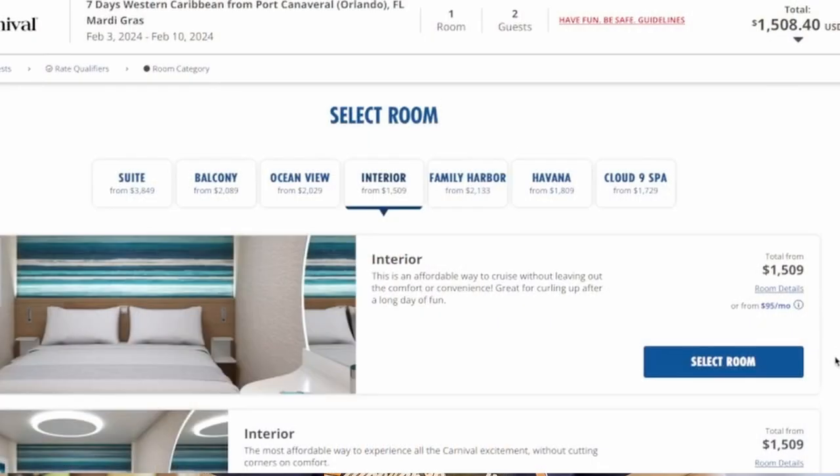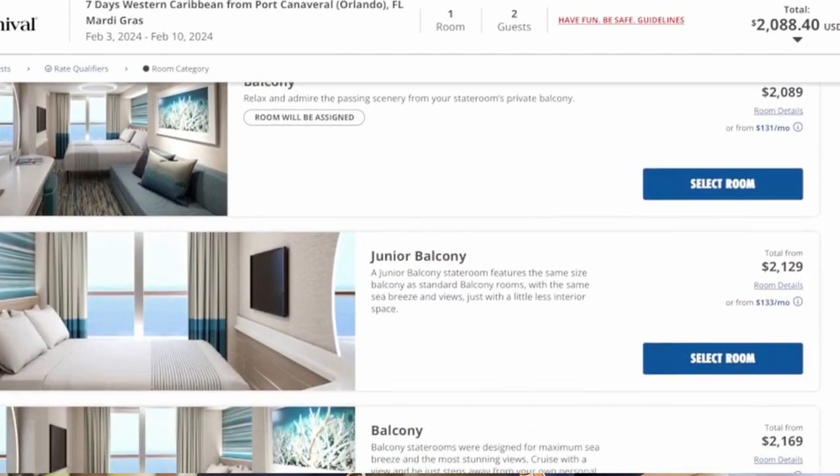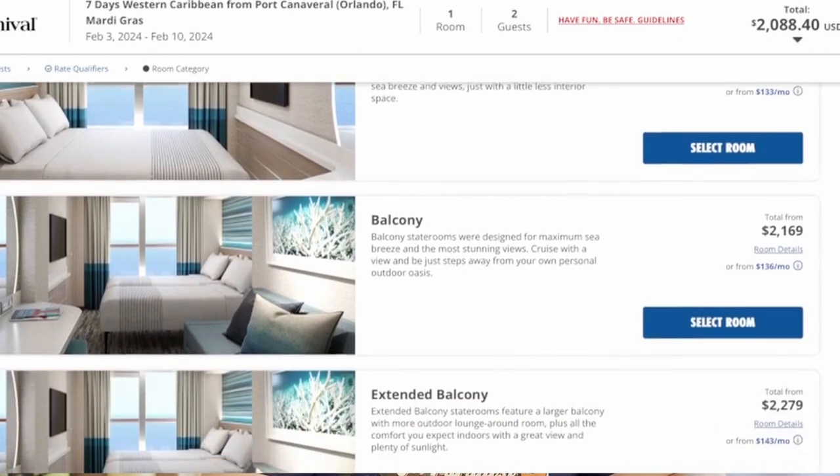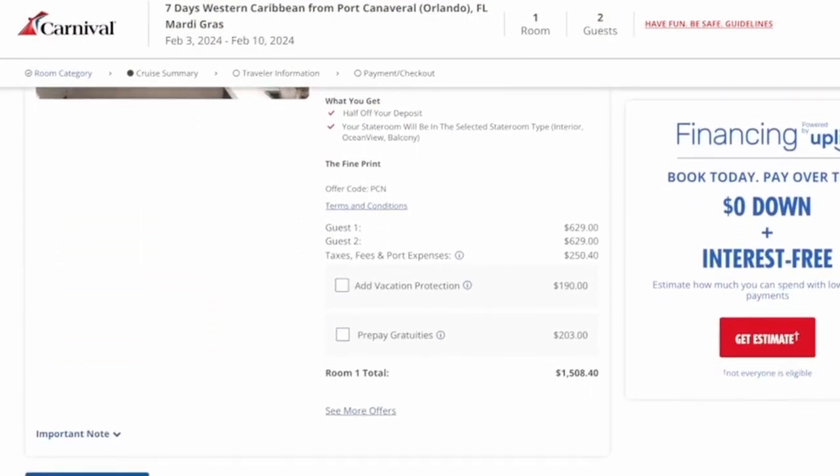An interior cabin can be almost half the cost of a balcony sometimes. For example, I priced cabins on the Mardi Gras for a sailing in February of 2024. The base price is $1,509 for an interior, just two people. With taxes and fees, that comes up to $1,711.40.